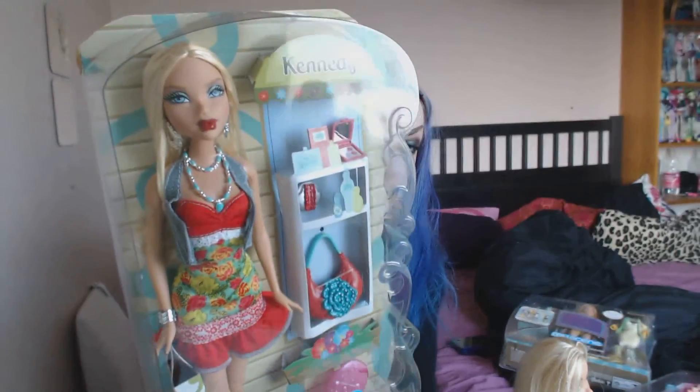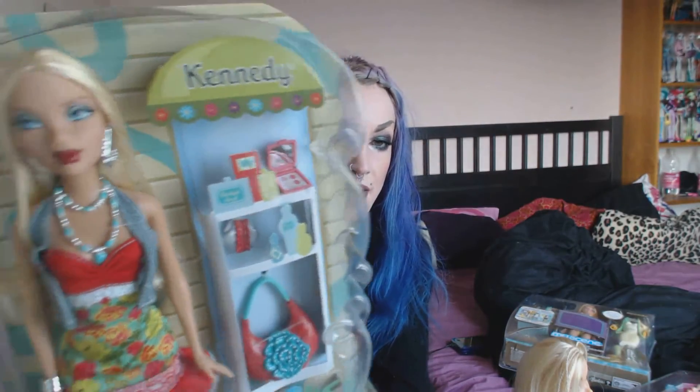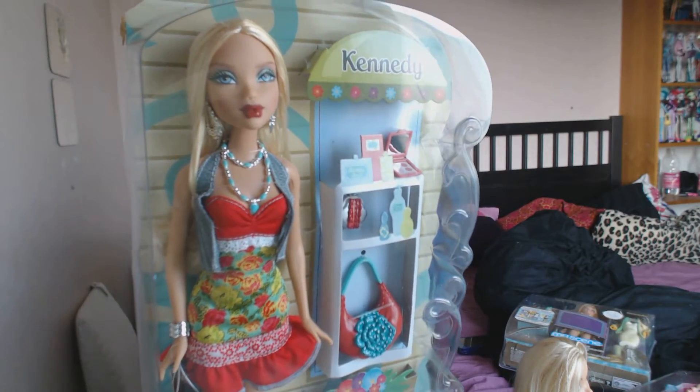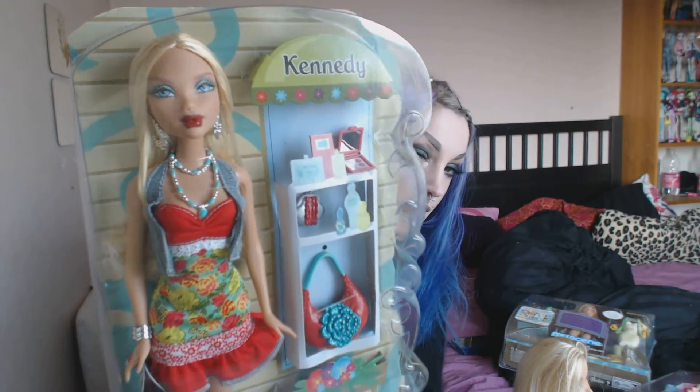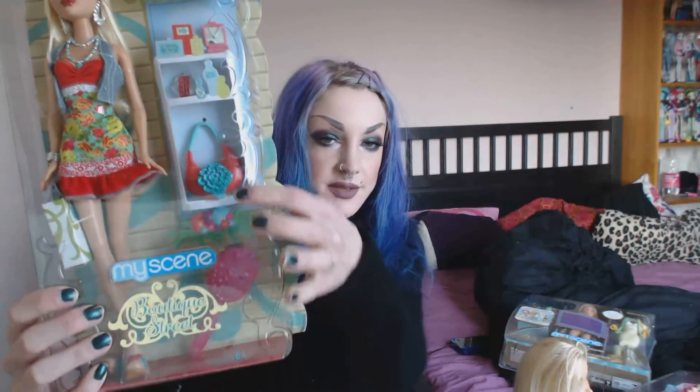And then another find — I'm so excited about this. I got a Boutique Street Kennedy, and she is amazingly pretty. Look at her hair and her eyes. She's amazing. And her dress and shoes, and her little accessories are here too.